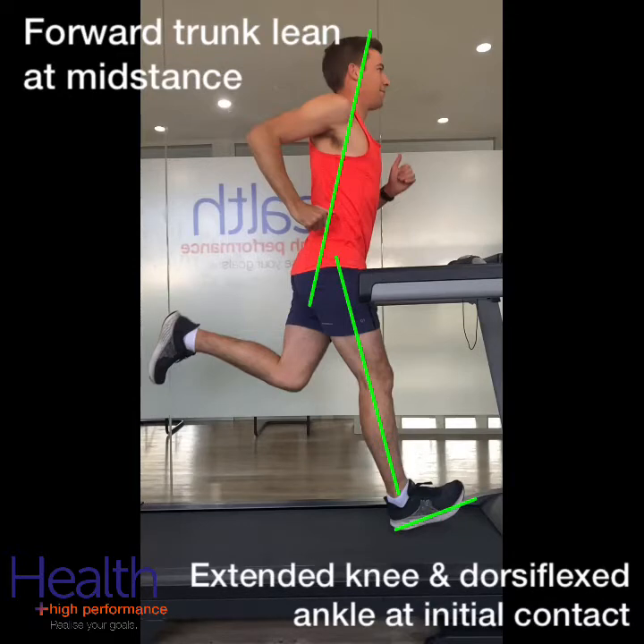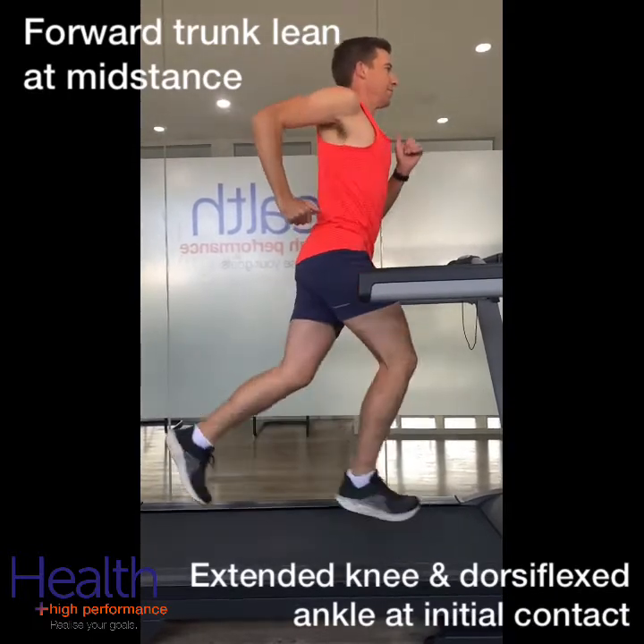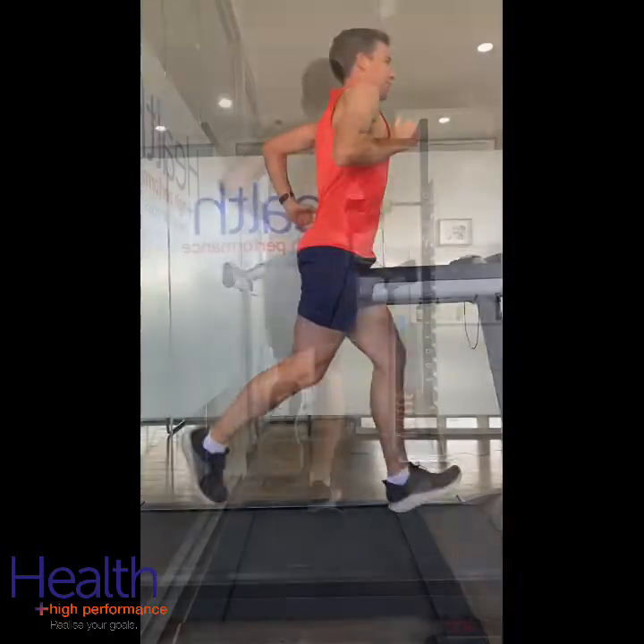These kinematic patterns were consistent across each of the four injured subgroups examined, including patellofemoral pain, ITB, medial tibial stress, and Achilles tendinopathy.